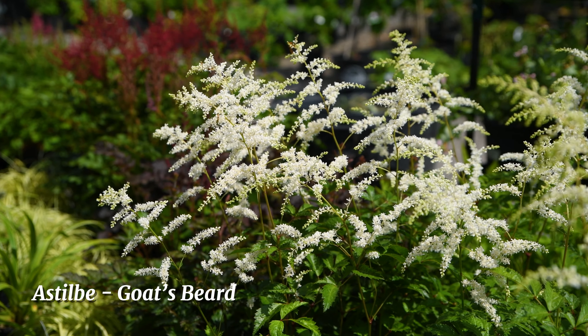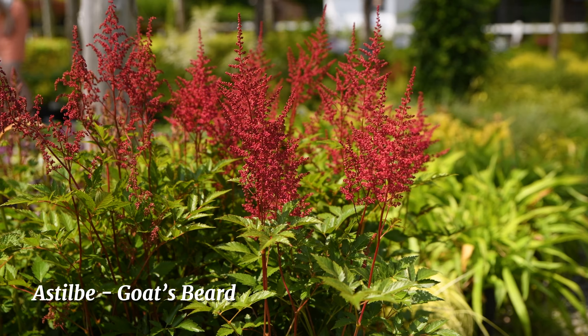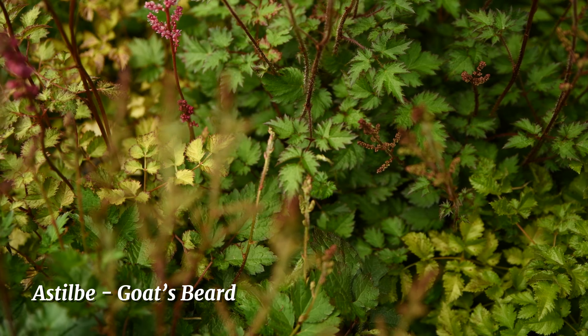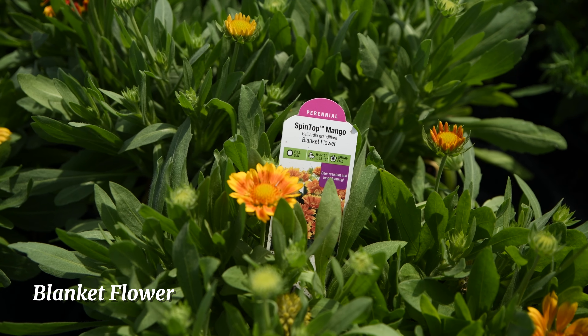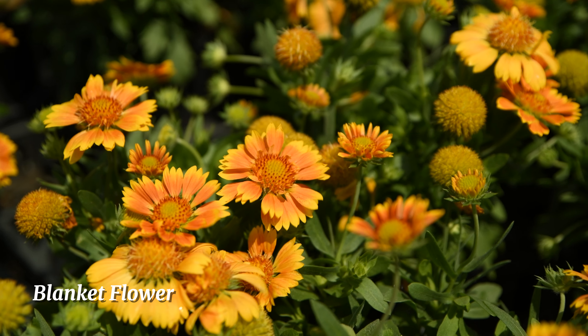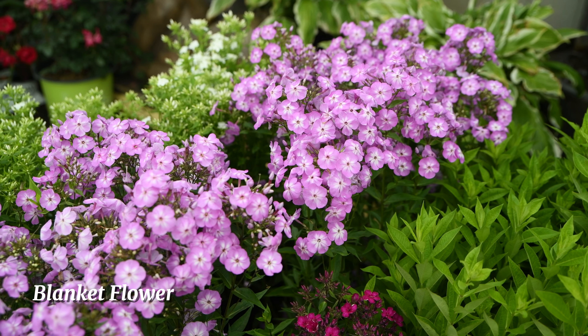If you're looking for a ground cover for a woodland or shady garden, epimedium, also known as barrenwort, is an excellent choice. It's semi-evergreen with foliage lasting through most of the coming winter. I like to clip off the old foliage late in winter or early spring before new foliage emerges. Epimedium does terrific in dry shade — the flowers, which resemble orchids, come in numerous colors and it's deer resistant.